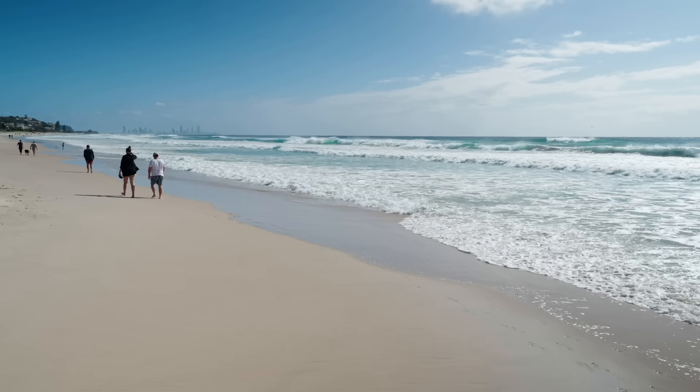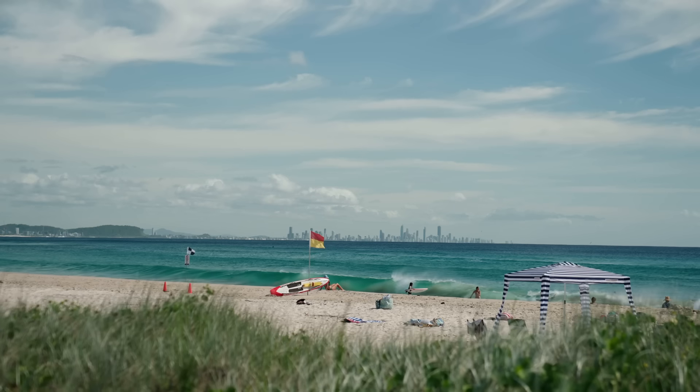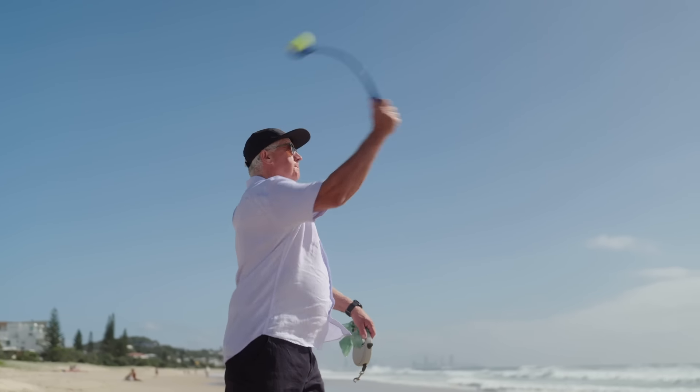The lifestyle down at Bilinga is what drew us to the area. It's a good place to get together and spend time together — relaxed, friendly, beautiful beaches, beautiful walkways. Look out at the ocean, the waves, go for a walk on the beach, go for a swim. I feel so lucky that I've got this.